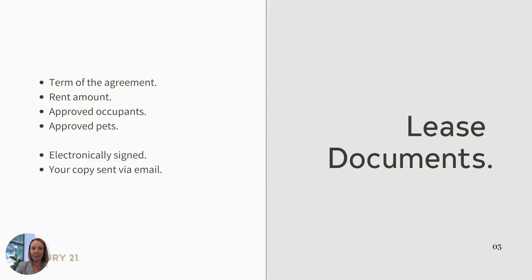Your lease documents, if you haven't already signed, these will be sent to you electronically. In the documents, you'll receive the Residential Tenancy Agreement, which will specify the term of the agreement, the rent amount, approved occupants, and approved pets. You will also sign them electronically and they'll come back to our office automatically. Once we've received a copy, you will be sent your copy of those signed documents that are co-signed by our agency electronically.